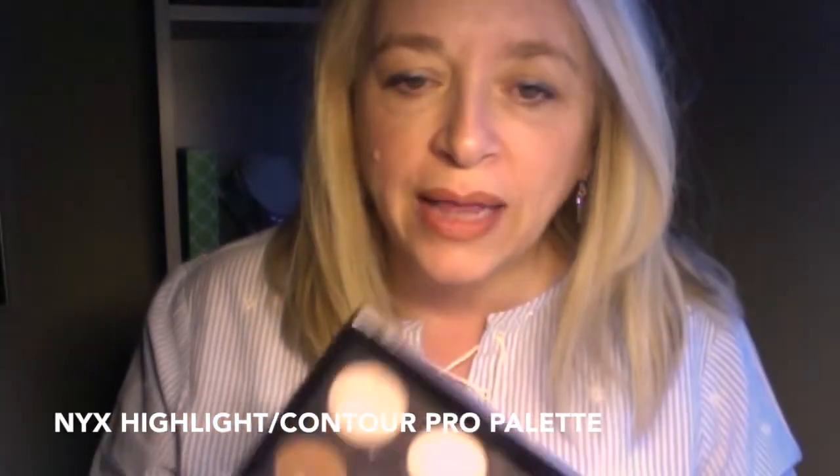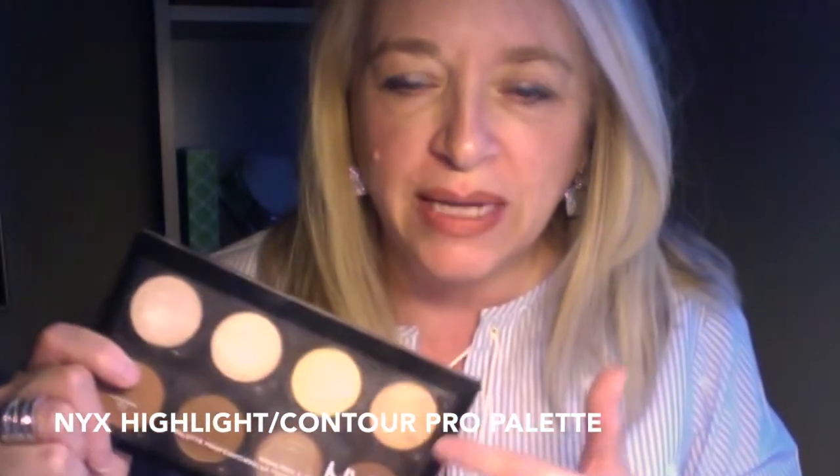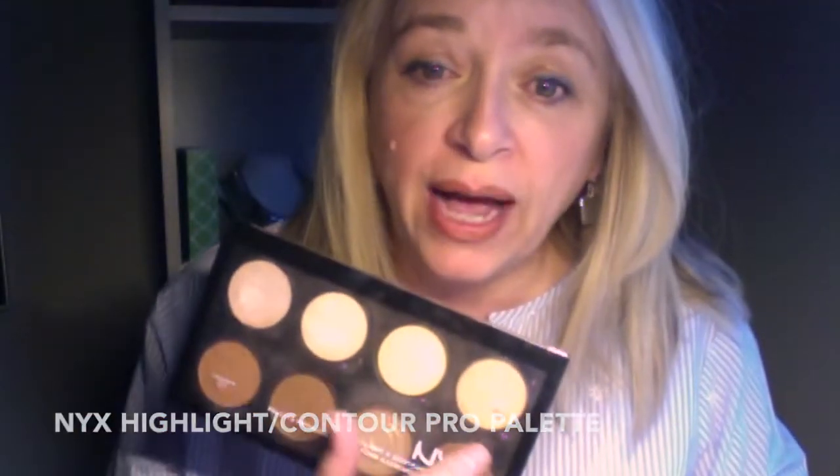My next go-to is the NYX Highlight and Contour Pro Palette. It's a little bit more expensive, but you have eight interchangeable shades — all the highlights on top and warm-to-cool contours at the bottom. I've had this about a year and a half to two years and have hit pan on my very favorite shade. It's not the most travel-friendly due to its size and it doesn't have a mirror, but with this many shades you can custom-make the perfect contour and highlight shade for you. I feel really good about recommending it as a drugstore contour and highlight set.